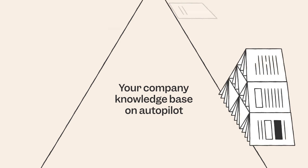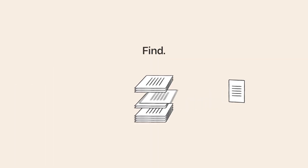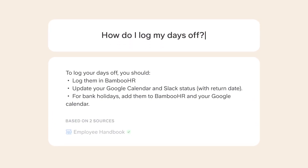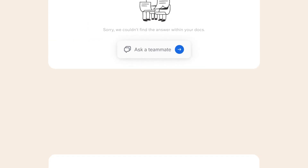Powered by AI, Slyte takes care of all of the busy work, so you can do your best work. Forget endless browsing and guessing keywords. Just ask instead to get clear answers and see where they come from. You can also easily tap a teammate if something is still missing.